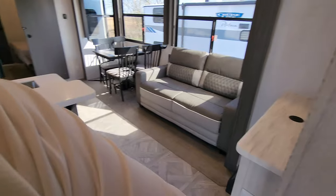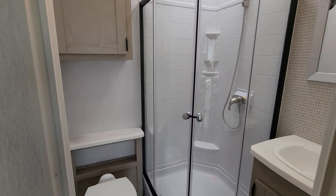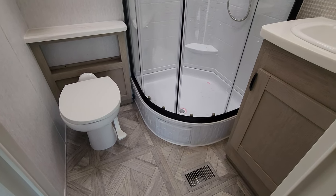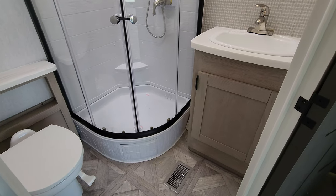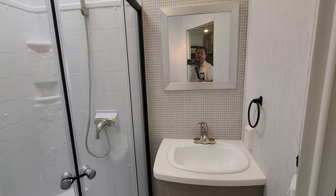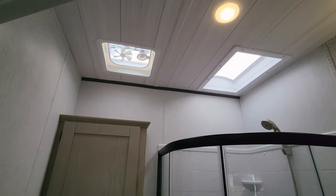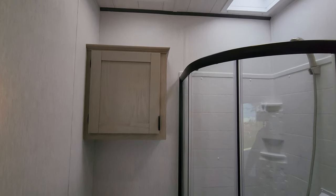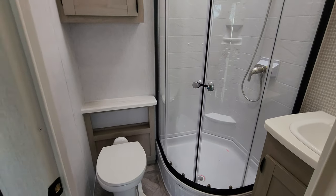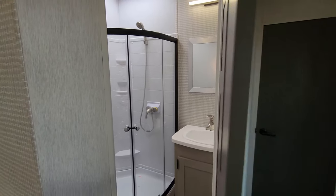The second bathroom has a foot-flush toilet, a glass enclosure shower, storage, and a solid surface countertop. There's a skylight and vent fan up above. This bathroom also has AC and heat, which is very important — you don't want to be baking in an oven when taking a summer shower. It's surprising how many smaller campers don't have AC in their bathrooms.